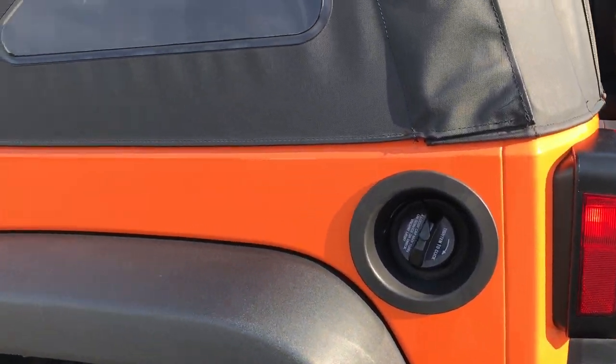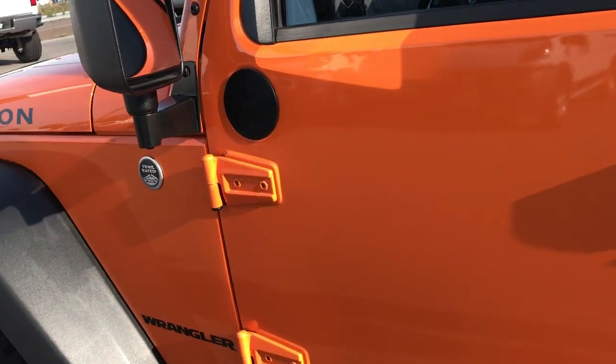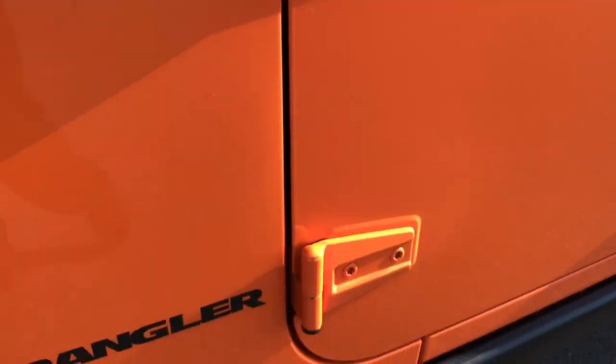This back bumper, like I said, is absolutely perfect. Down this side of the Jeep it's very, very clean as well. I didn't see one dent or ding on the vehicle. These door hinges look really nice as well.